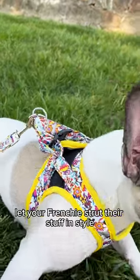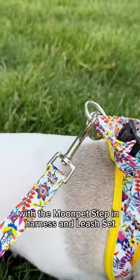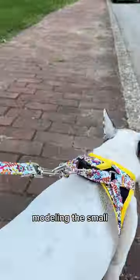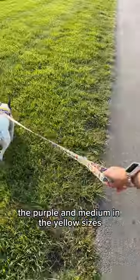Hey there Frenchie parents! Let your Frenchie strut their stuff in style with the Moonpet Step and Harness and Leash Set. Here's Finley and Winnie, our Frenchies, modeling the small in the purple and medium in the yellow sizes.